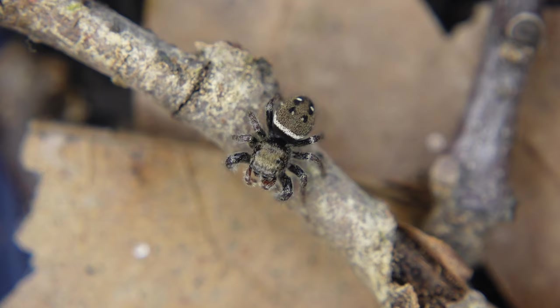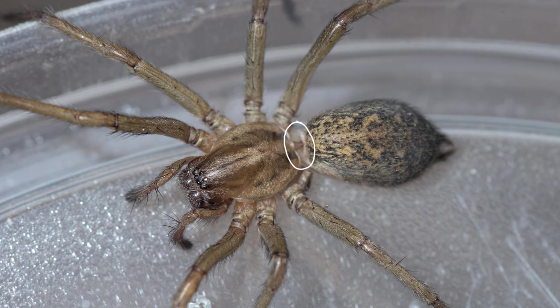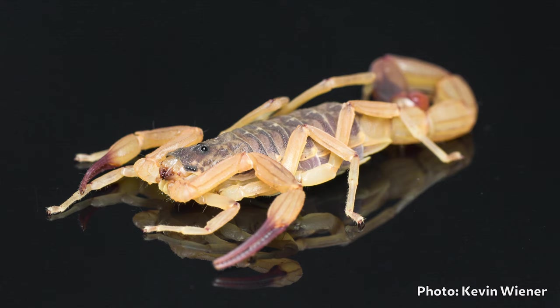Let's look at the body plan of spiders. As I mentioned, all arachnids have a prosoma and opisthosoma — cephalothorax and abdomen — but in spiders these two segments are particularly distinct, connected by a very thin tubular structure called a pedicel.